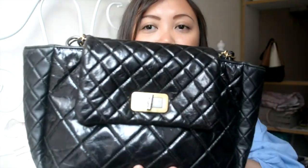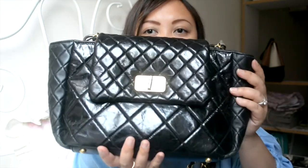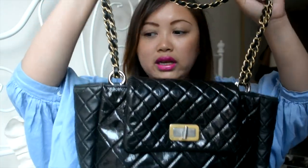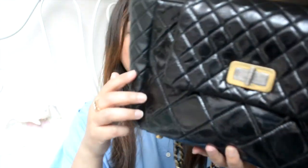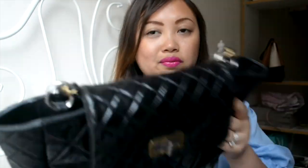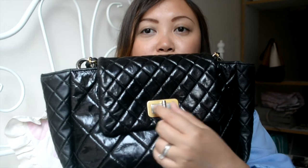This is the first Chanel bag I ever owned. I don't remember the exact name but I believe this is a distressed calfskin — they make it look old and distressed. It has the Mademoiselle turnlock with silver and gold hardware and a gold chain. It's a very good size bag that fits everything I need for my day, and I've definitely worn this so many times because it's black and goes with everything.